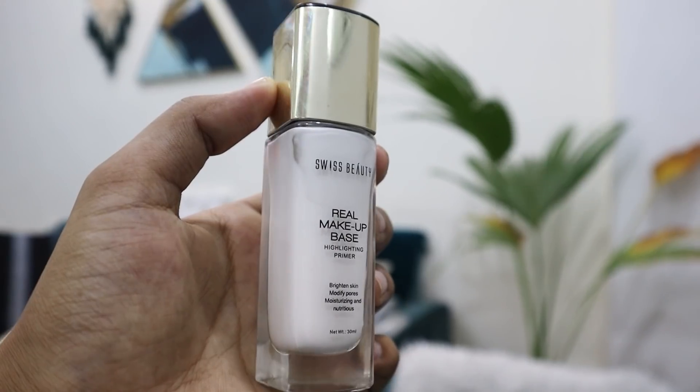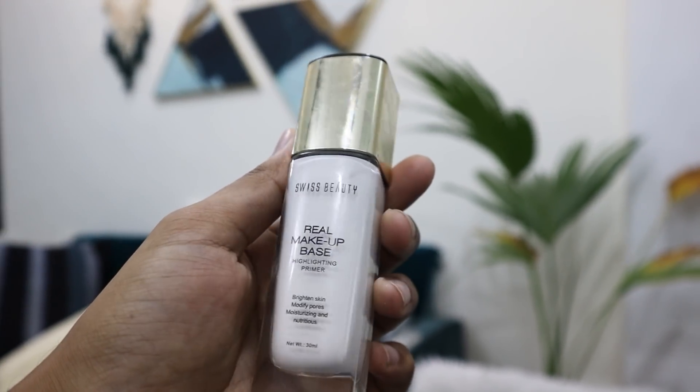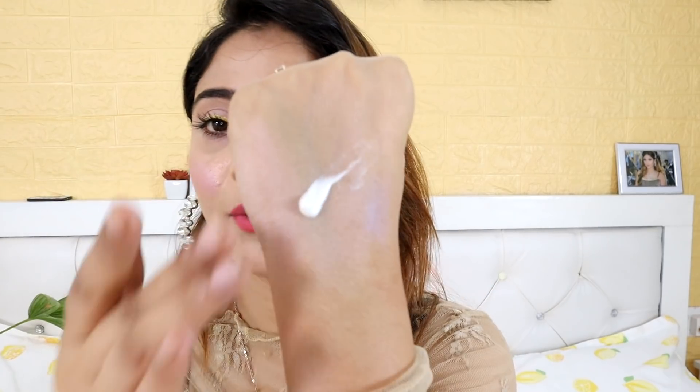Next, liquid highlighters — first and most affordable is the Swiss Beauty Real Makeup Base. It brightens your skin, minimizes pores, moisturizes — it's a moisturizer-come-highlighter, a liquid illuminator. It comes with a pump. It looks white but once you blend it, it is amazing. Look at this beautiful glow! This is a highlighter-primer — you can use it as a primer, as a base highlighter, as a liquid illuminator. You can also use it as a glitter if you like.